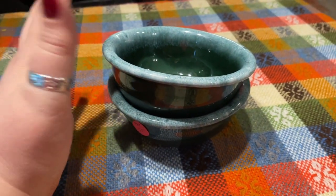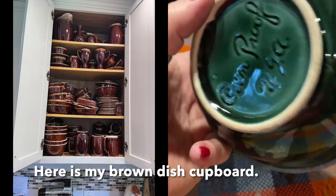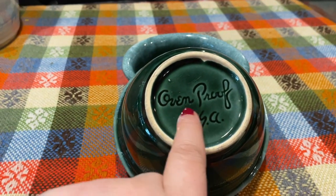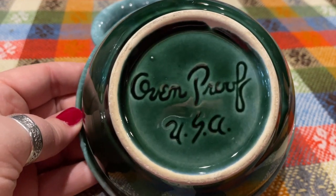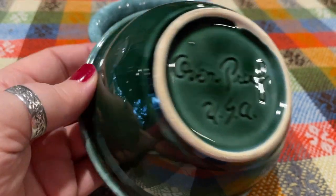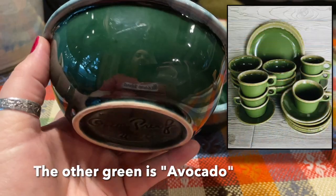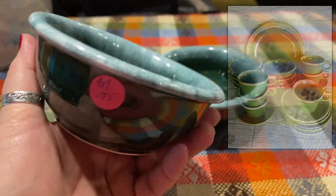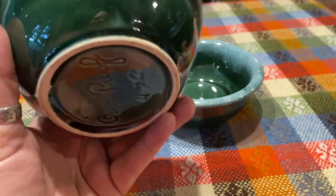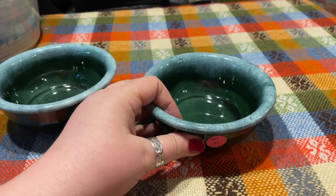Some of you may know I collect Hull — H-U-L-L — brown drip pottery. You can tell Hull pieces when they say 'ovenproof USA' in that particular font. Not all of them say Hull, but they'll say something like that. This piece was a green drip — jade green. They also make another lighter green. I don't normally collect the green, but these were beautiful and for $0.75 each, I could not pass them up. For $1.50 total, I had to grab them.